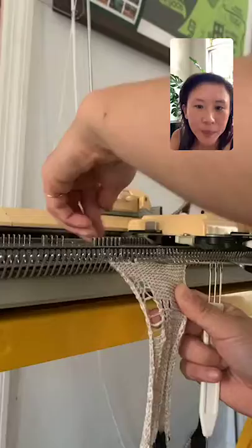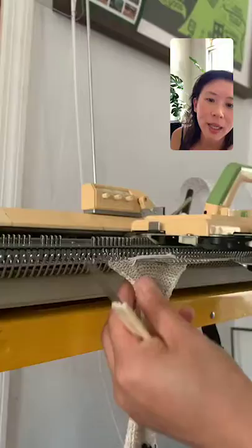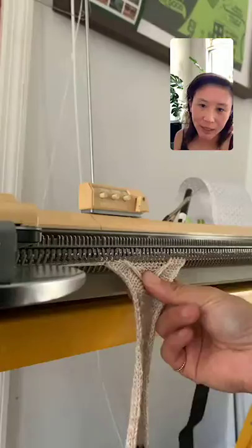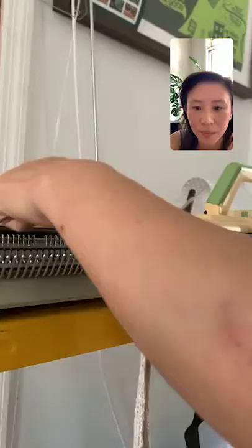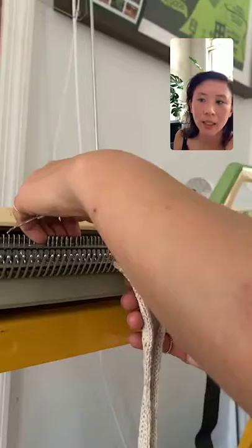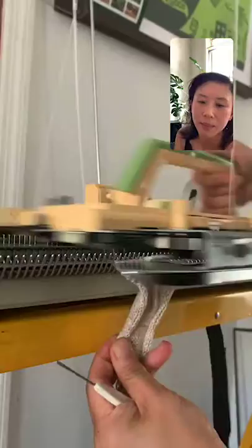You can hold specific needles to not knit, which creates a line of yarn over those needles — you can then manipulate the fabric however you like, lifting those yarns later. The tool I'm using is called a transfer tool; it helps you take stitches out of the needle and transfer them wherever you want. It comes in a one-prong version, or you can take three needles at the same time depending on the tool.